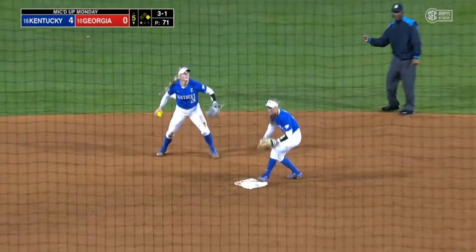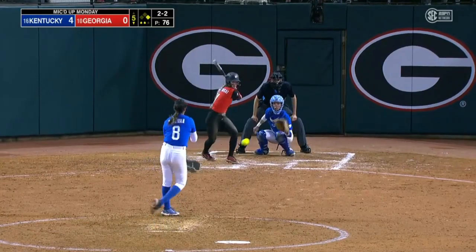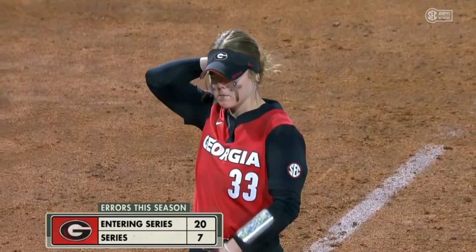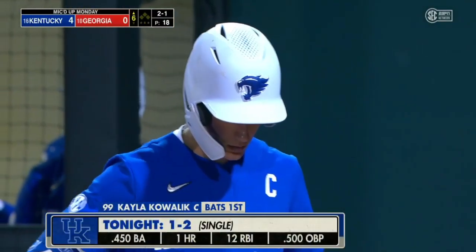Line drive — Koffel with the grab. 2-2 to Goodnight, chopped to second, bobbled by Tobias — Koffel got to the bag. In the circle, more pitch-to-contact type pitchers. Kowalik's been on base twice — one for two.